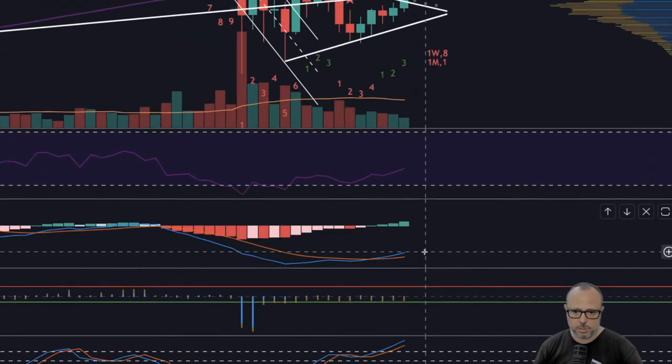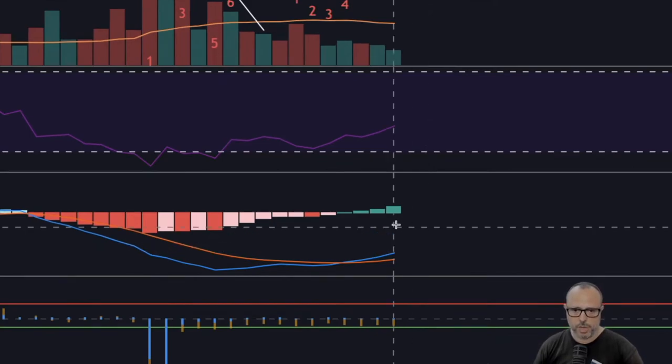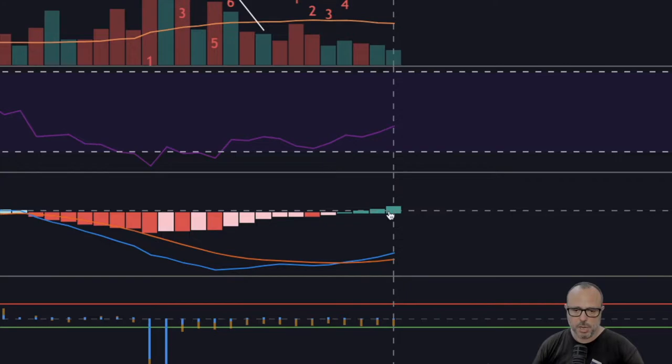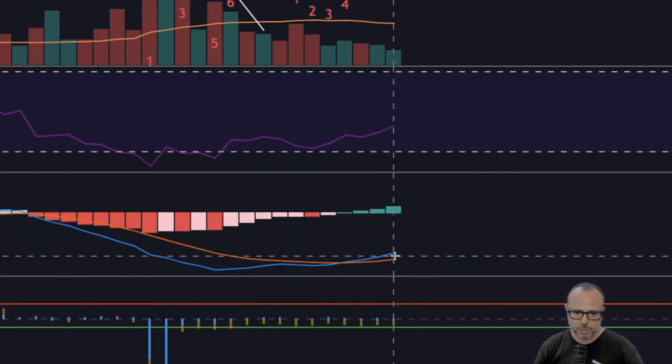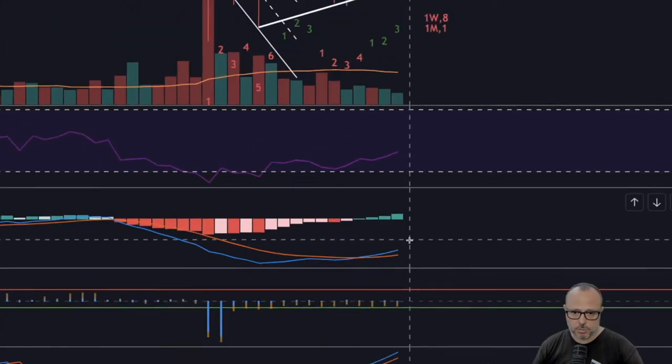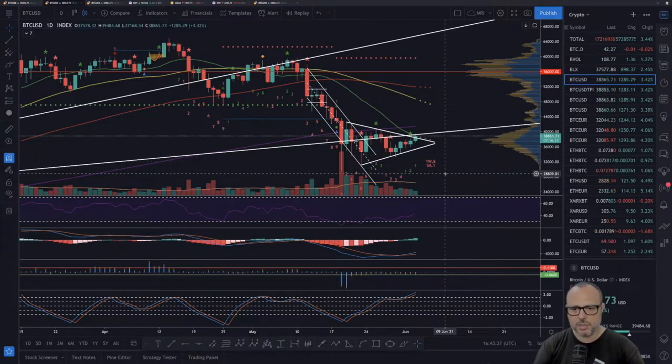We also have the daily MACD, which is of course bullish. We have already four days of green bars and the blue line above the orange line, increasing the gap — a good indication of at least some short-term bullish price action. I will of course keep a close eye on the charts and see how this breakout develops.